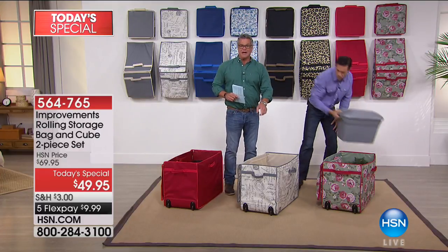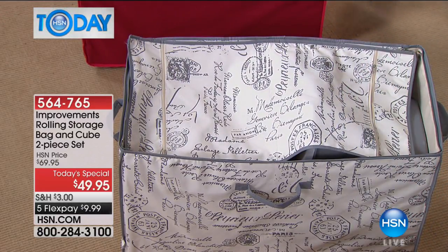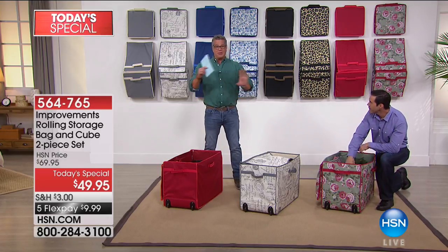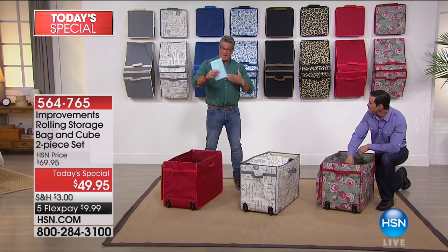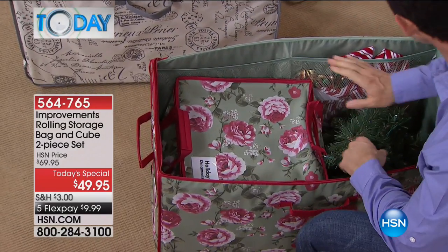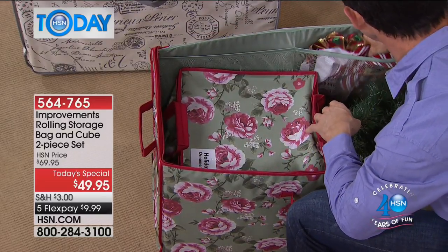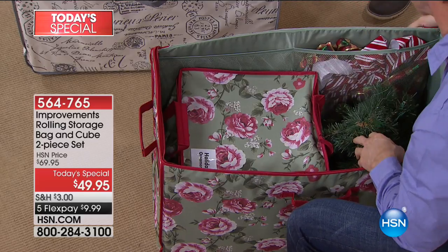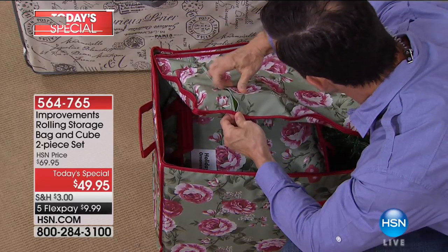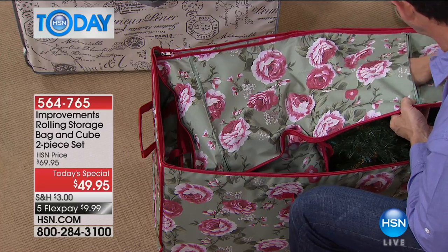I've had two of these for about two and a half years. The cube that goes inside is the perfect size for a king-size comforter — you know how it never goes back in the original container. It keeps bugs, moisture, and dust out, and it tucks neatly inside. You can use these together in tandem or as two separate pieces. Look at the beautiful floral version here, perfect for holiday ornaments, wreaths, and even a three-foot Christmas tree.